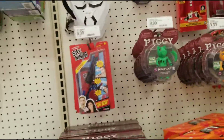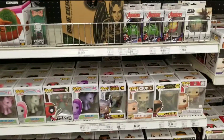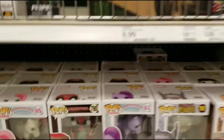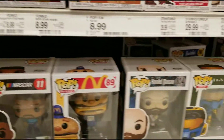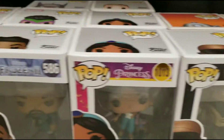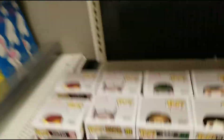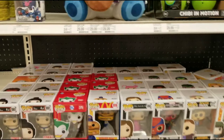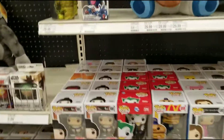Alright I think that's about it for the toy aisle. Got some Funko Pops - Zombie Thor, My Little Pony, Fantasy Island, nothing too special, Yoda down there, Jasmine - my daughter would like that too. Alright, not seeing too much for the Pops. I think we're gonna get on out of here before I drop all these toys on the floor.